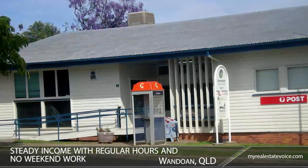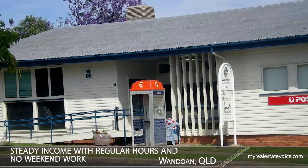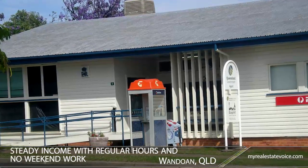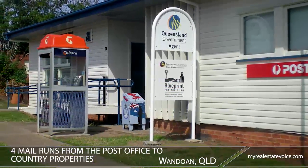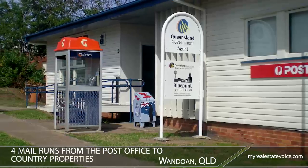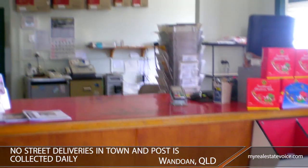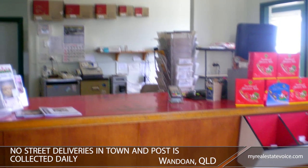A key business in this friendly country town, Wondowen Post Office offers a steady income with regular hours and no weekend work. There are four mail runs from the post office to country properties, plus potential to increase your income. There are no street deliveries in town to worry about, and post is collected daily.